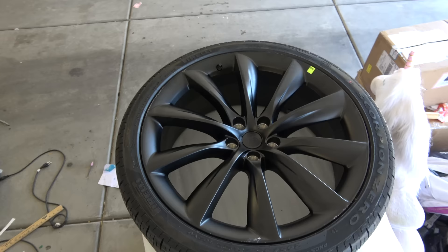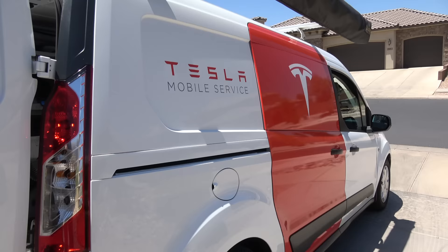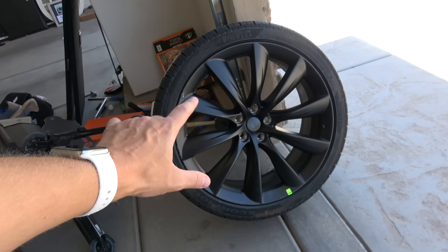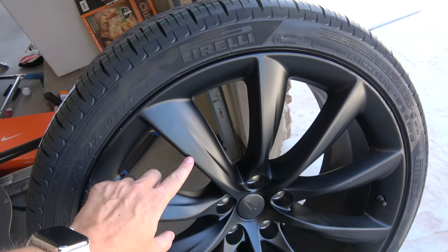Tesla mobile service arrived — they drove the two hours up to our house and dropped them off in my garage. Here we are, this is wheel number one. Isn't it beautiful? Brand new.